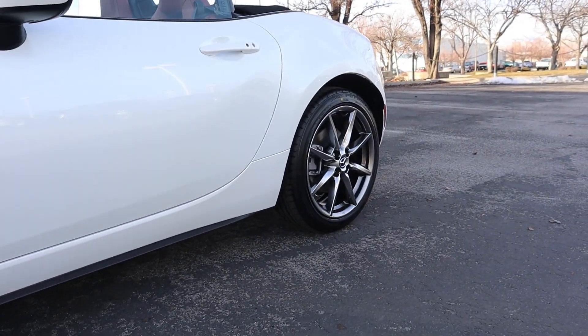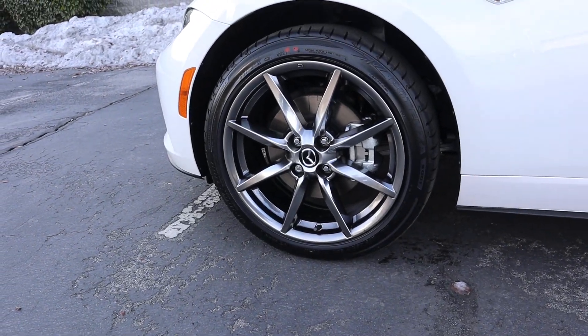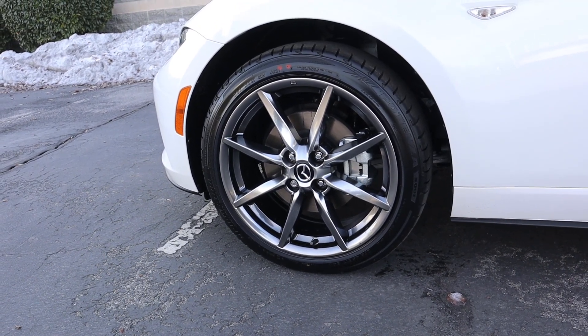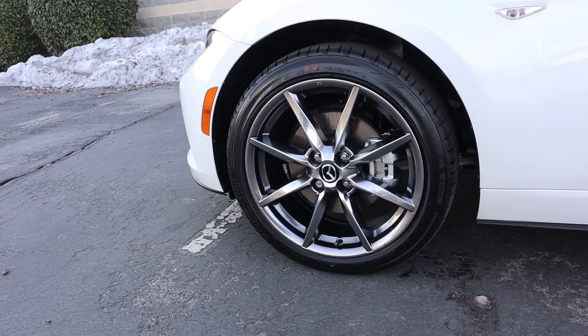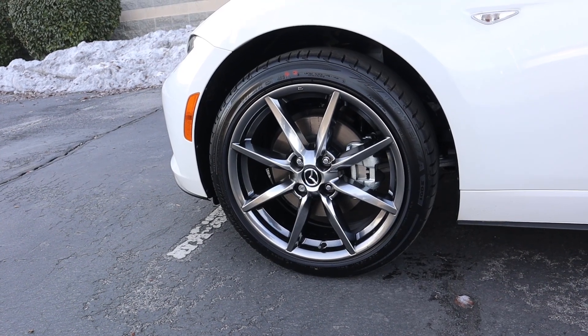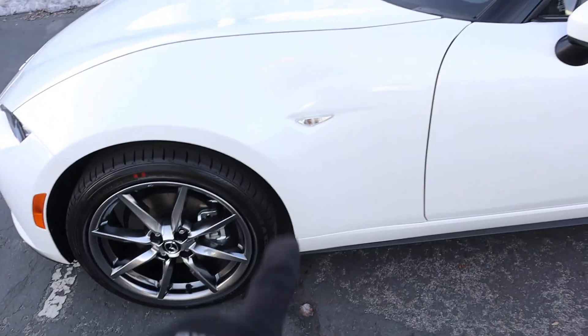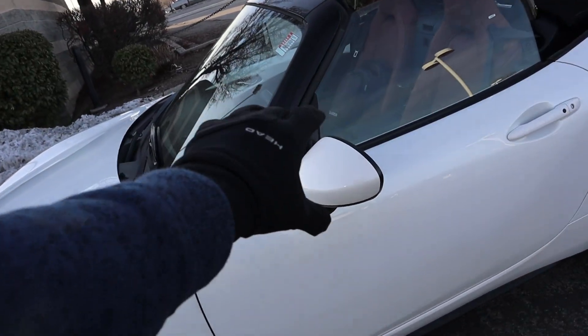Coming on the side, we've got 205-millimeter tires wrapped around 17-inch wheels in the front and also in the rear. The wheel design looks absolutely fantastic and I feel like it matches the luxury theme of the Grand Touring Miata. A great thing about this tire and wheel setup is it's very inexpensive to replace the tires — only 17-inch wheels and 205-millimeter tires.